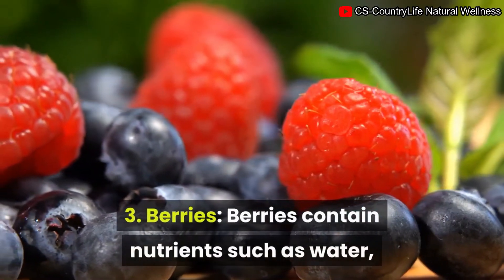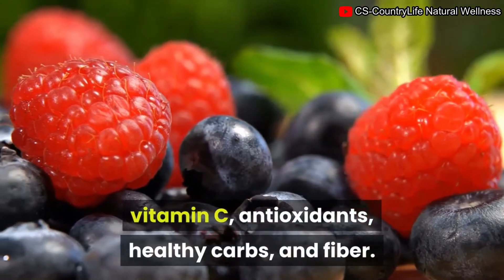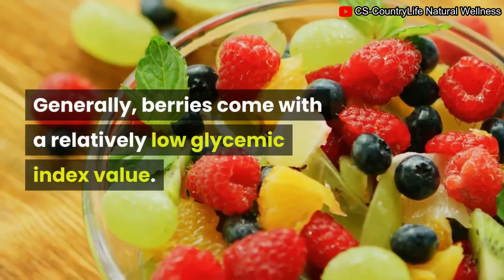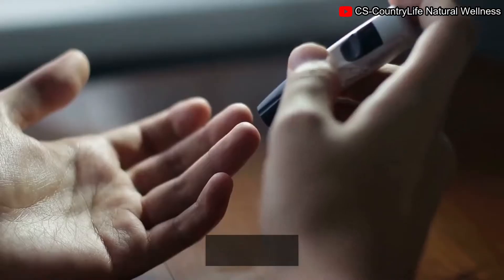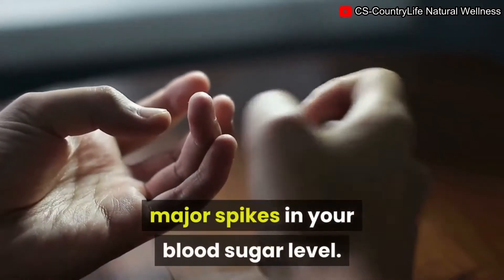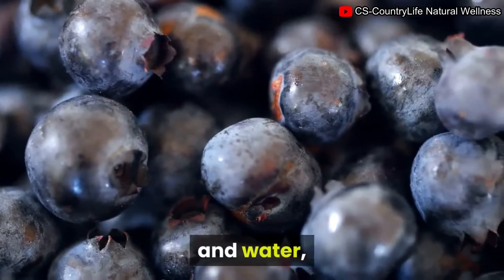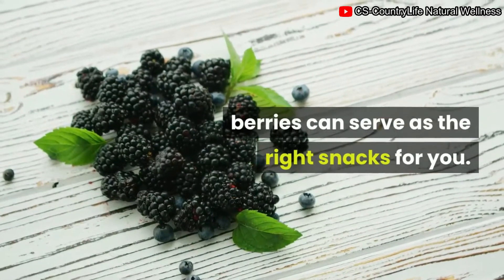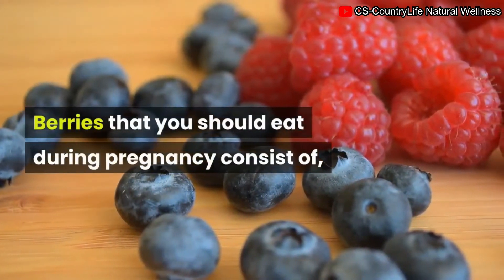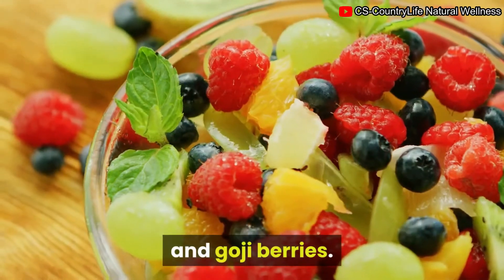3. Berries. Berries contain nutrients such as water, vitamin C, antioxidants, healthy carbs, and fiber. Generally, berries come with a relatively low glycemic index value, so they do not contribute to major spikes in your blood sugar level. Since they contain few calories, high fiber, and water, berries can serve as the right snacks for you. Berries to eat during pregnancy include strawberries, blueberries, raspberries, acai berries, and goji berries.